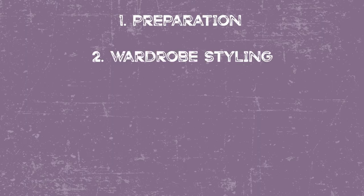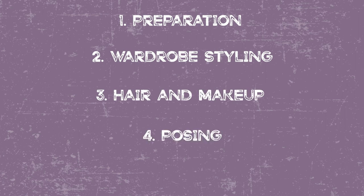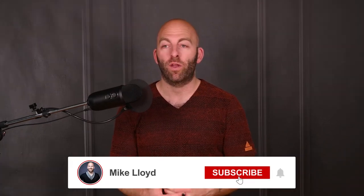So there you go — what happens at a boudoir session. These five things, whether you're a photographer or being photographed, will make or break your day: the preparation, the wardrobe, hair and makeup, posing, and the little things. If you want to know more about how to run a profitable photography business, I have a ton of other videos on this channel. You can find more about my own studio at mikelloydstudios.com, or if you want to learn more about becoming a photographer, head to boudoirguild.com and I will walk you through everything step by step.